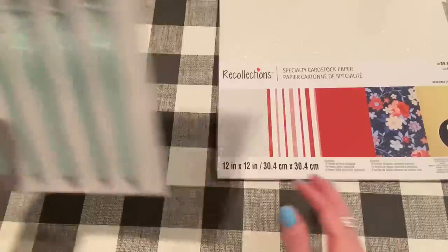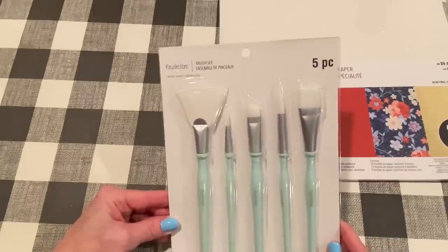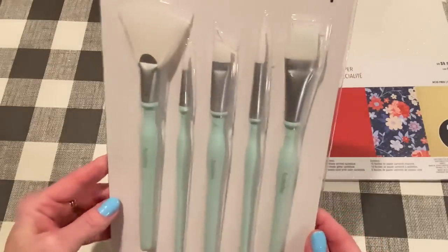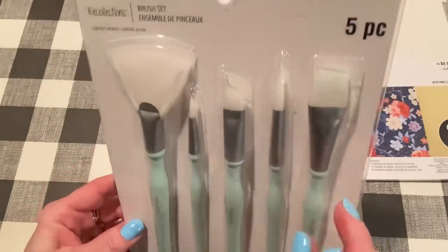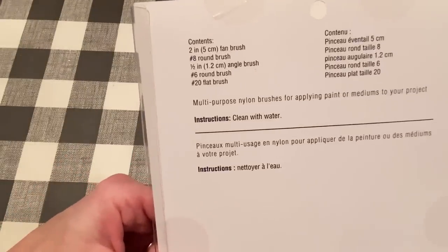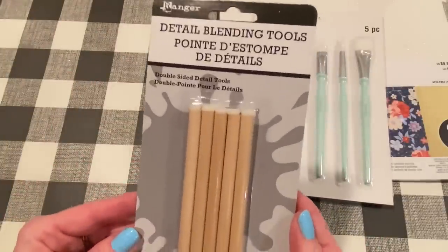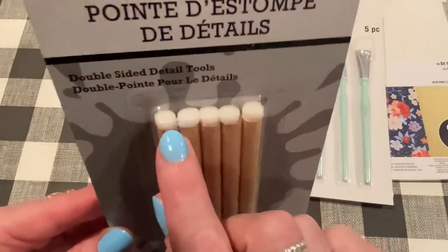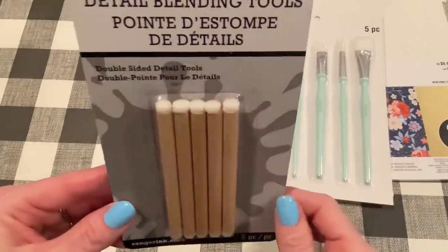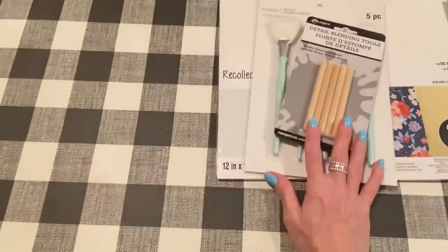I also picked up some paintbrushes. It was like buy one paper crafting tool and get the other one for 50% off. I need some new brushes and I love the color of these and all the different kinds of bristles. For my other paper crafting tools item, I got these detail blending tools from Ranger — they're tiny little foam pads on the end of sticks. Sometimes when you're ink blending, you have a little area you need to get into. I've tried Q-tips before but they don't work that great, so I'm hoping these will work better.